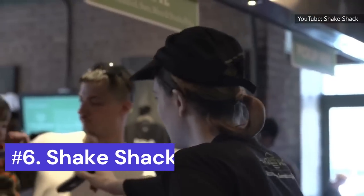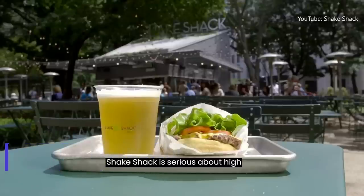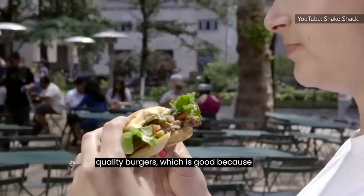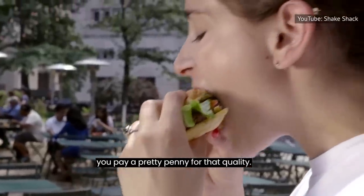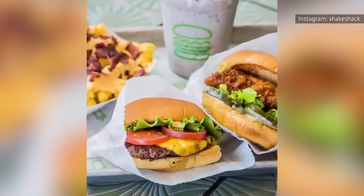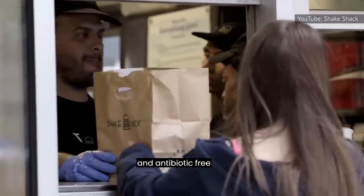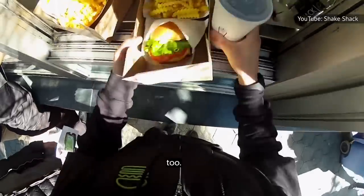Number 6: Shake Shack. Shake Shack is serious about high-quality burgers, which is good because you pay a pretty penny for that quality. Their 100% all-natural Angus beef patties are sourced from cattle never treated with hormones, and by the way, the chicken is 100% all-natural and hormone and antibiotic-free too.